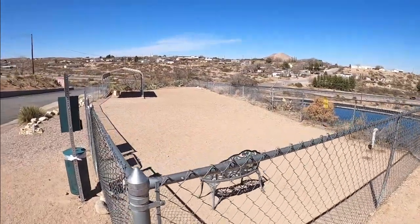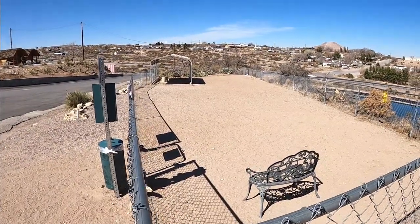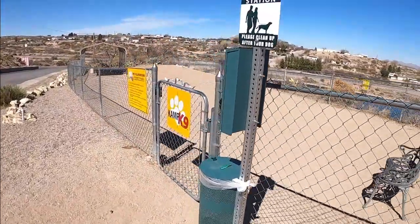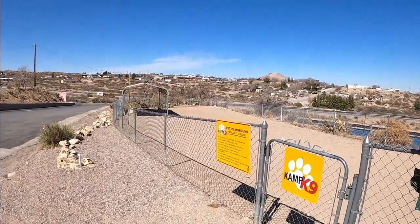This park does have a dog park and it is a pretty good size. It is made up of mostly dirt and sand, but you're in New Mexico so that's what it's going to be. They do have doggy waste stations here scattered throughout the whole park. Overall, this is a very nice park and our puppies loved it.